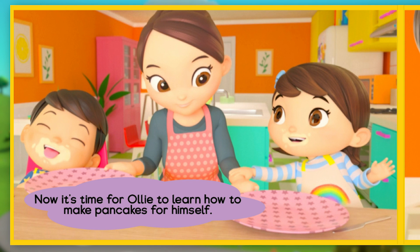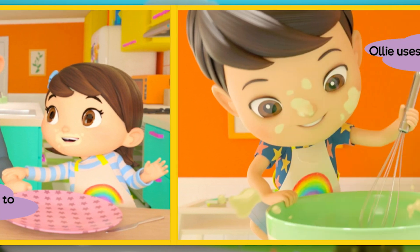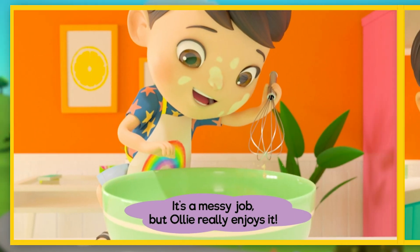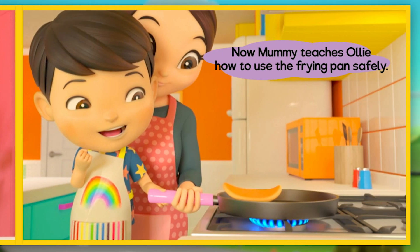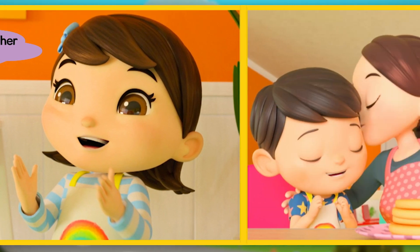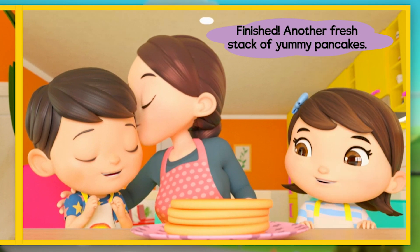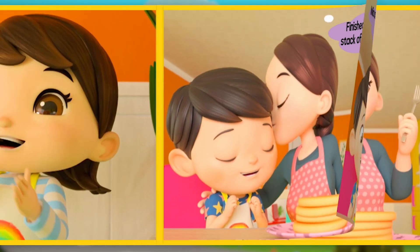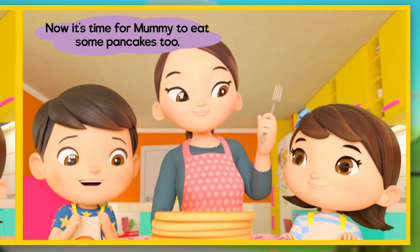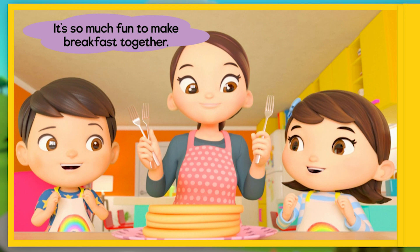Now it's time for Olly to learn how to make pancakes for himself. He uses the whisk to mix it all up. It's a messy job, but Olly really enjoys it! Mummy teaches Olly how to use the frying pan safely. Mia is so proud of her little brother. Another fresh stack of yummy pancakes — finished! Mia and Olly did so well helping Mummy cook. Now it's time for Mummy to eat some pancakes too. It's so much fun to make breakfast together!